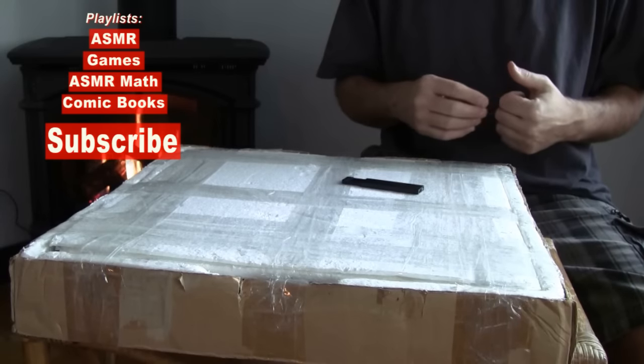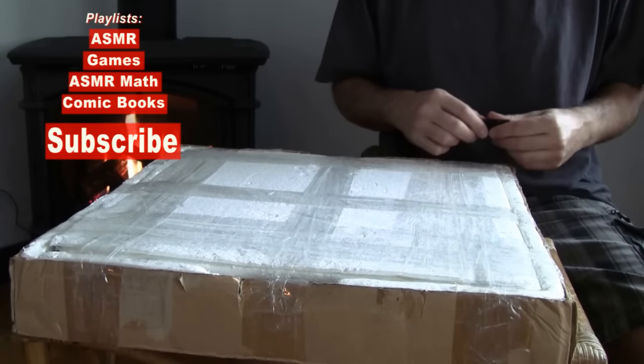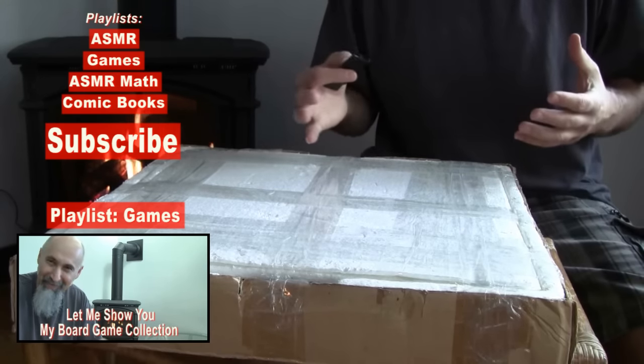Hi, this is Chicho. Welcome to my channel. What I wanted to do in this video is a follow-up to the previous video where I showed you some of my board game collection.